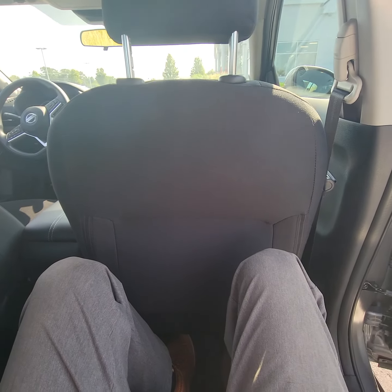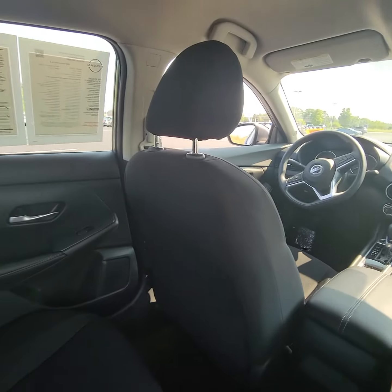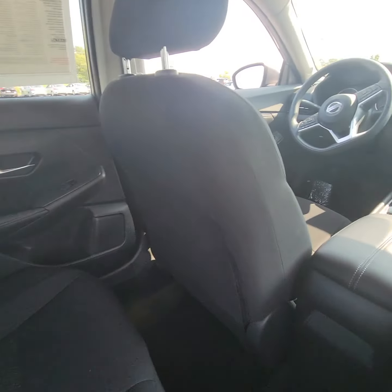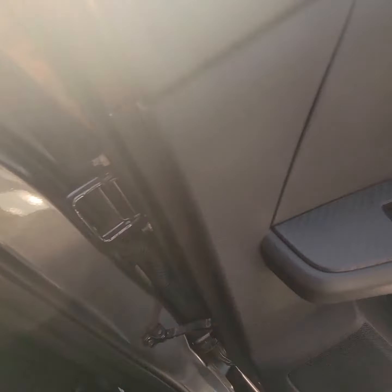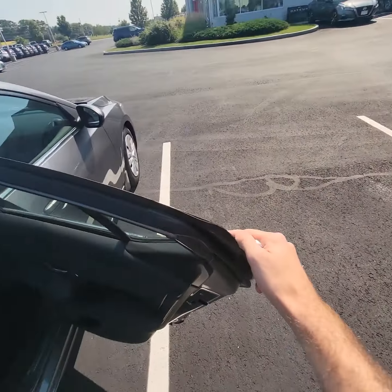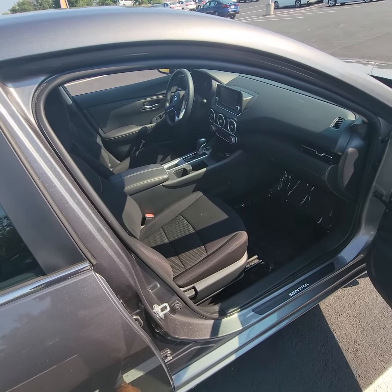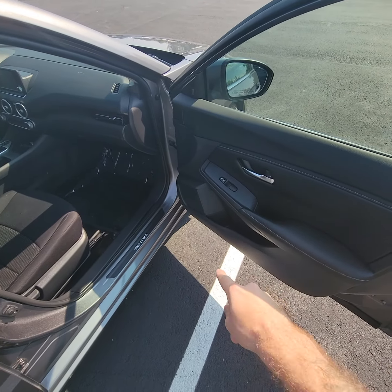Next we'll pop around to this side here and check out the back seats. Glorious — plenty of space back here. I'm six feet tall and I fit just fine back here, no problems at all. Overall, the back seats have a solid amount of space, and you can fit three.